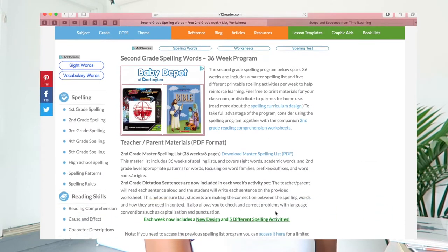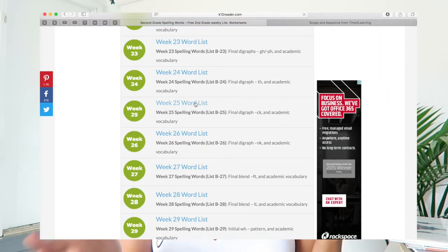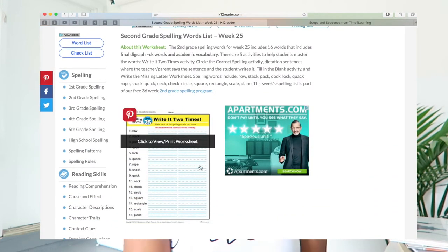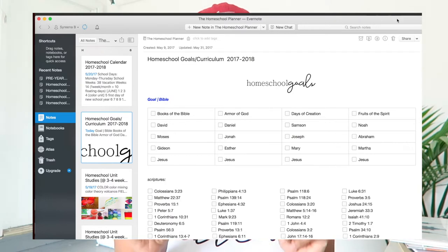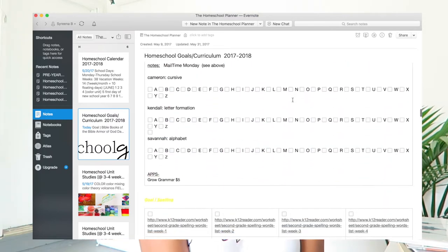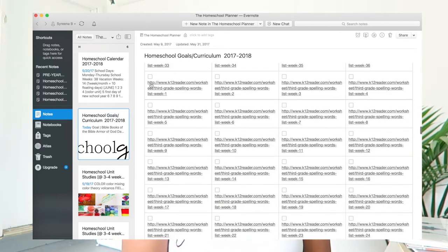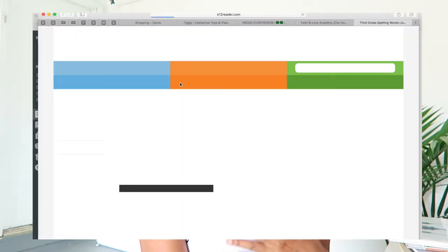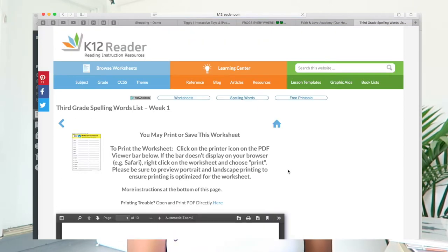I went into the third grade spelling list section on k12reader.com — they have word lists separated by week and a list of five activities for each set of spelling words. I just take the link to that word list and put it into my goals section for spelling inside my Evernote planning page. Then when a given week is coming, I know these are the words we're going to be working on and I just follow the suggested activity for each day.